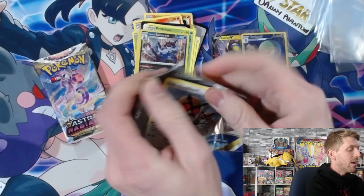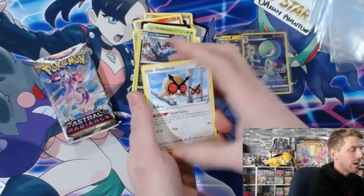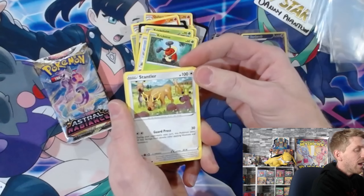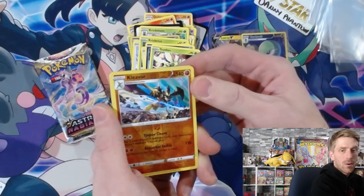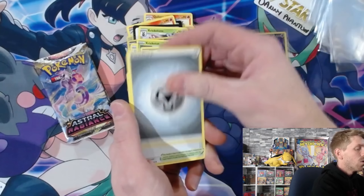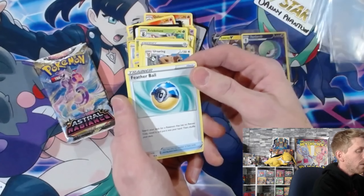Unfortunately the luck is not going to be for me in pack five - Hoothoot, Crickitot, Stantler, that looks great, Qwilfish, Scyther, reverse holo, and a Kleavor - hey, the Kleavor V-Star box is coming out as well. And a Regidrago. Nothing great in that pack - Temple of Sinnoh, Ursaring, and a Feather Ball.